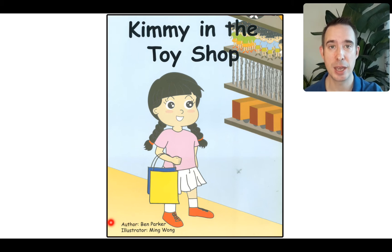Underneath author is that big word — it starts with the big letter I. It stands for illustrator, and the illustrator draws the pictures. Cover it up, and you have the name Ming Wang. All right, we're going to go through it now.